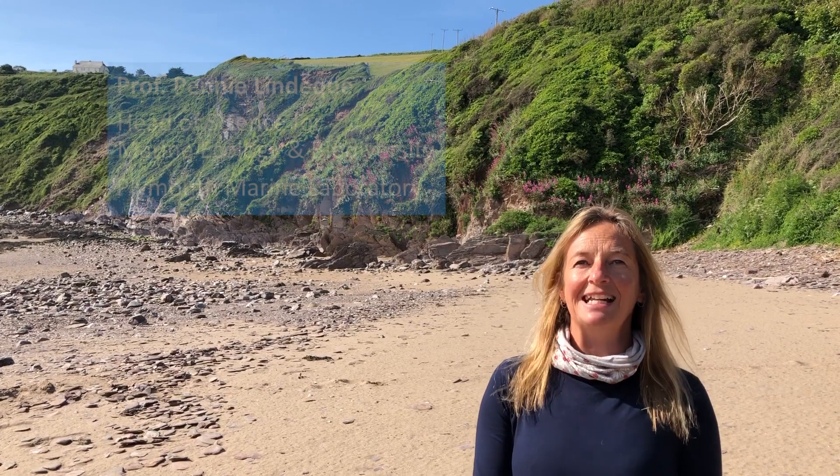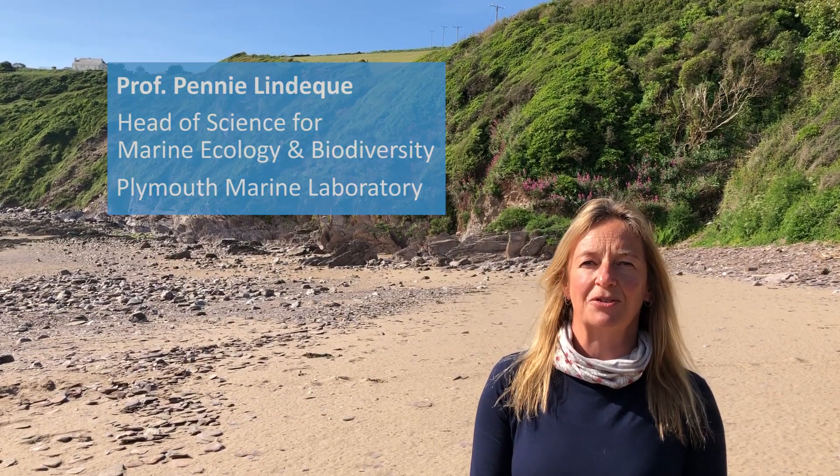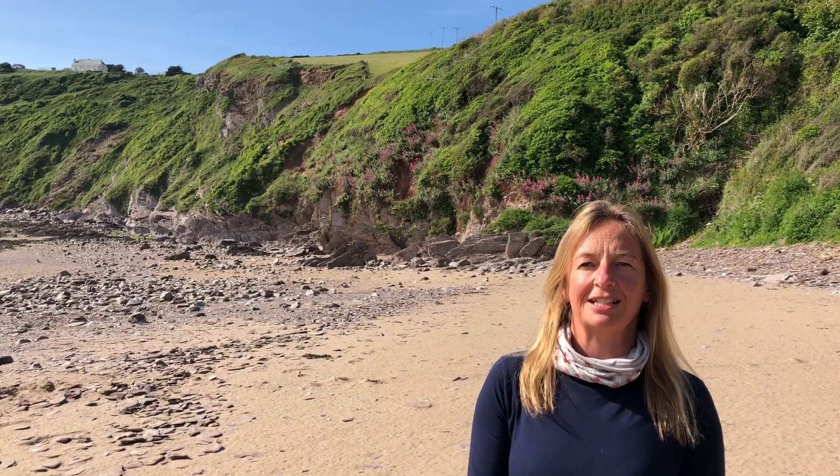Hi, I'm Professor Penny Lindeke, Head of Science for Marine Ecology at Plymouth Marine Laboratory. In collaboration with colleagues from Exeter University, King's College London and the Rosalia project in America,